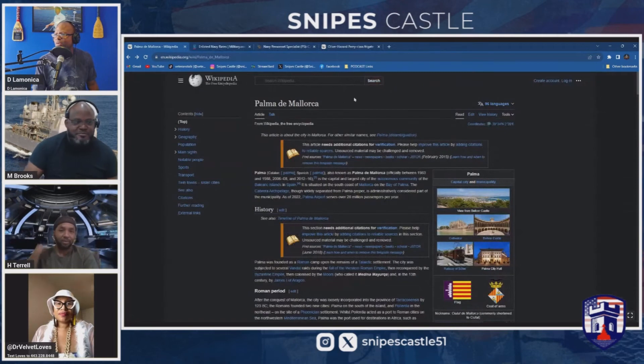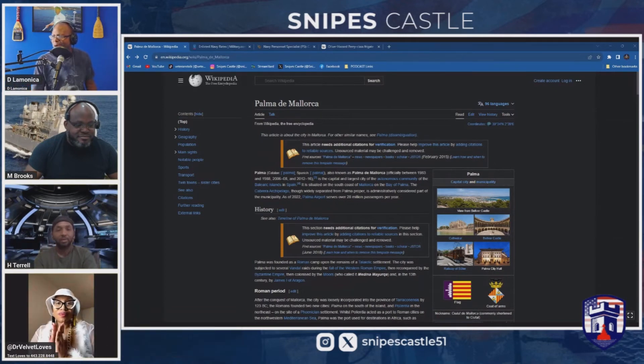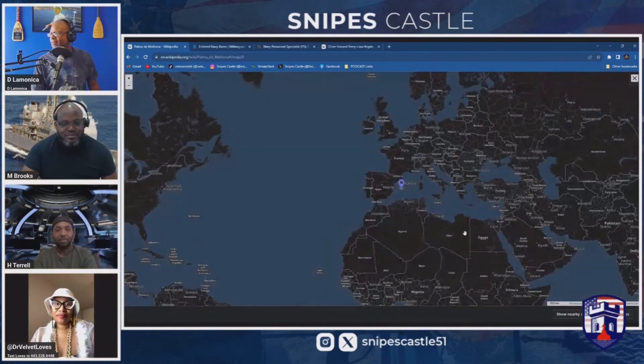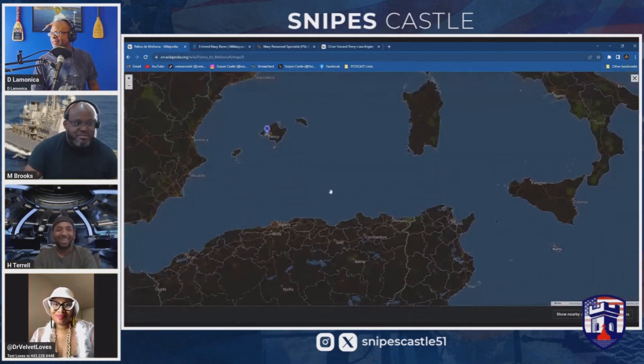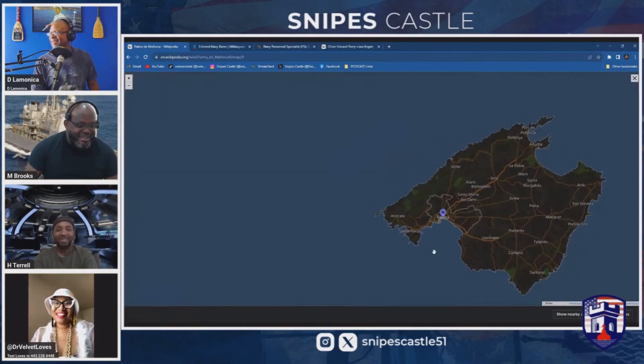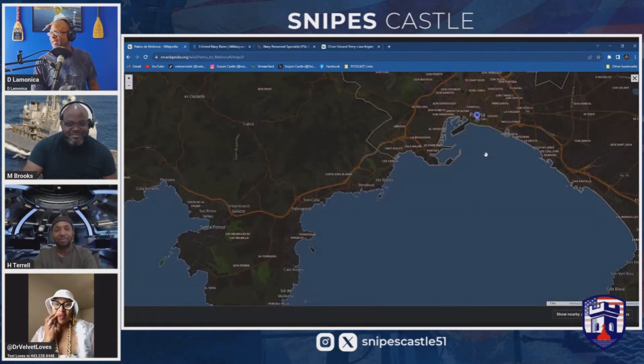Moving right along, we're going to go through the port visit of the day — Palma de Mallorca. Also known as Palma, it's a small island off the coast of Spain. I had no choice but to work on my Spanish — using what I learned in high school.